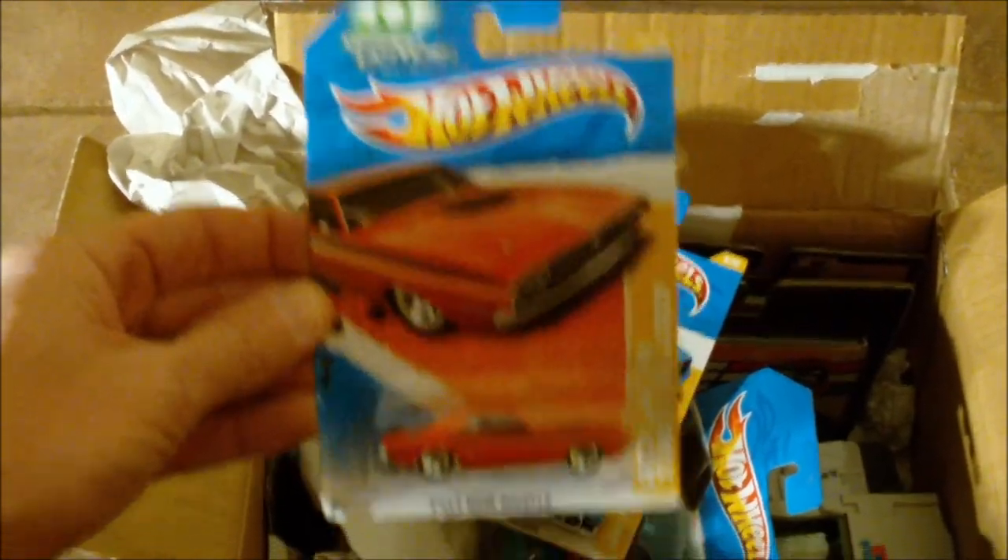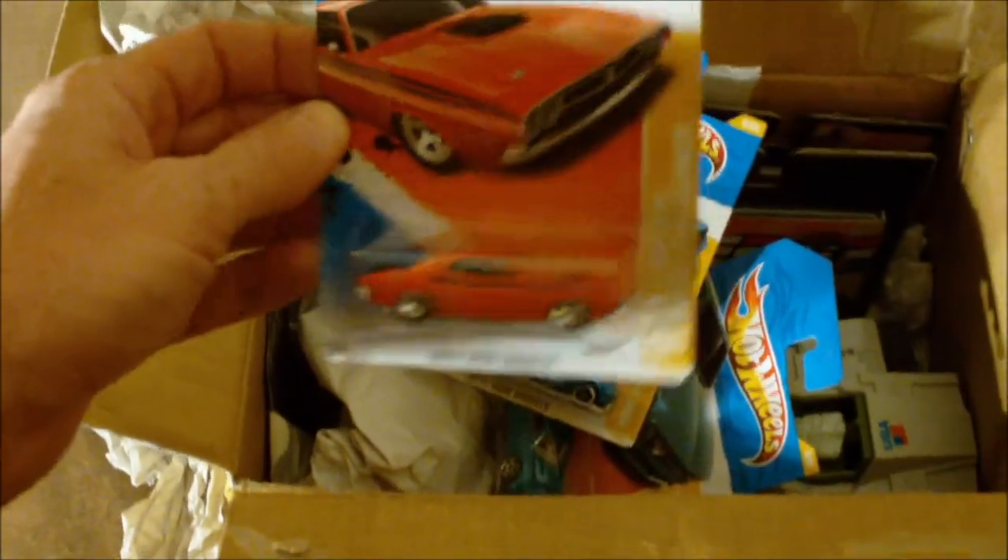Some Hot Wheels. That's a 71 Dodge Challenger. I believe that's what Green Lantern drove in the movie. Is it the same car from Vanishing Point? I believe so. Awesome Dreadnought, thanks. What do you think about that guys? That's cool, I like that one.